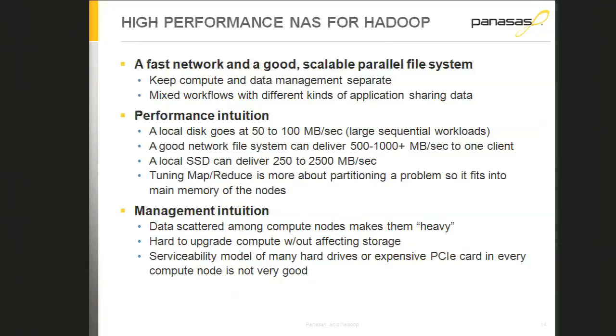Frankly, I sell storage so I want you to buy a dedicated high-performance storage system rather than a special compute system just for Hadoop — but there are two good reasons: performance and management. Performance intuition: local disks are kind of slow, maybe 50–100 megabytes per second through the file system. But with a 10GigE or Infiniband NIC you can do 500 megabytes to a gigabyte per second of bandwidth to a good storage system.